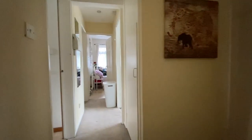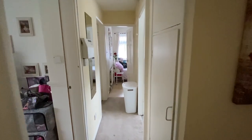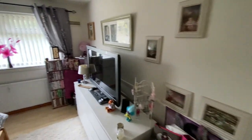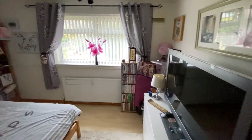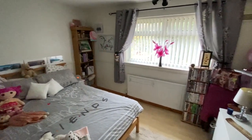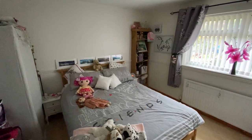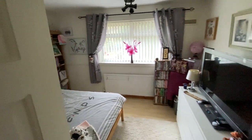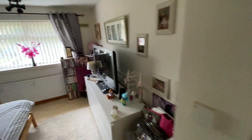Just having a look round upstairs from the landing, we have access into all three bedrooms, the bathroom, a useful airing storage cupboard to our right, and then the separate WC. Starting off in bedroom number one, it's a really good-sized double with plenty of space for freestanding bedroom furniture. We also have low-maintenance timber-finished flooring and a nice big window overlooking the back garden.